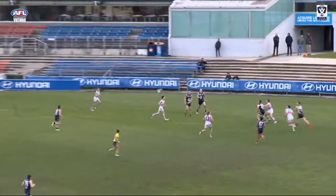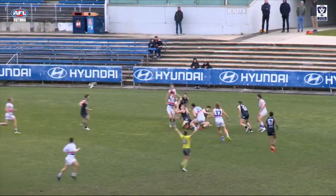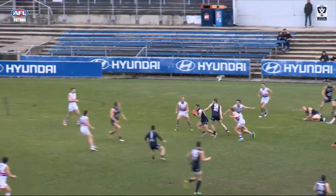At 3, Northern Blue Hisham Kabadia finds the ball in his lap and curls around for this crucial final term goal against Footscray.